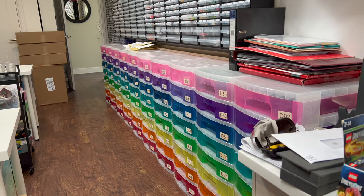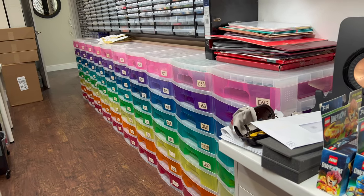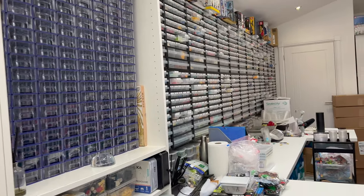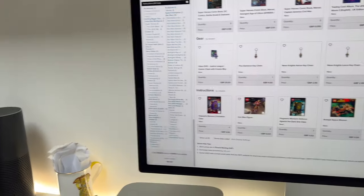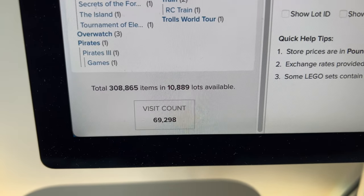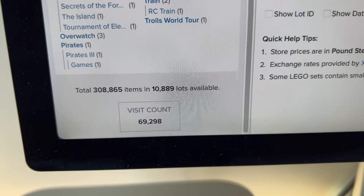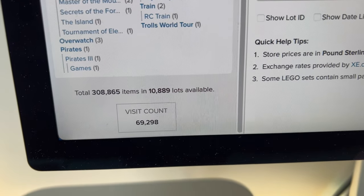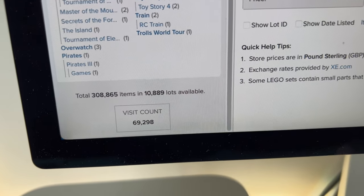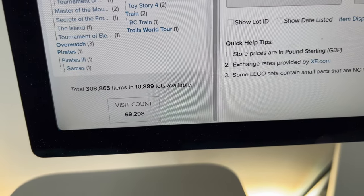I'm finally getting around to the point where I'm about to start listing stuff to the store. There are still a few bits and pieces to tidy up, but I need to get cracking and get some things added. I just thought I'd do a quick check in before I start uploading to see what we've got in the store as of now — I've not been adding anything for at least the last week or so, and we're sat at 308,865 items with 10,889 lots. I'm just going to monitor that and see how we manage to grow it over the next weeks and months.